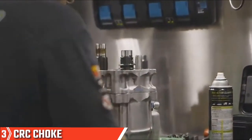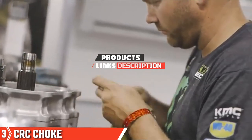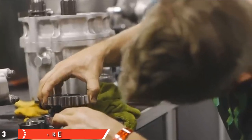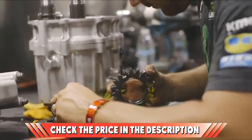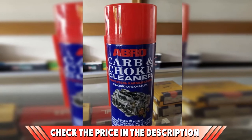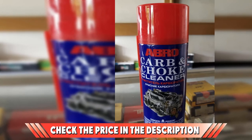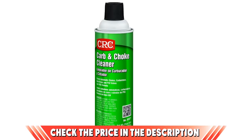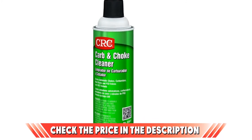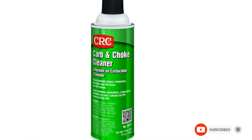The number three position is held by CRC Choke and Carb Cleaner. Another spray product, this runs along similar lines to our number two. They do, however, have a certified organic product that isn't harmful to other components of your car, meaning your oxygen sensors and catalytic converters won't be harmed if you use this carb cleaner while the carb itself is still in place in your vehicle. If this video is making value to your search, please do like, share, and comment.